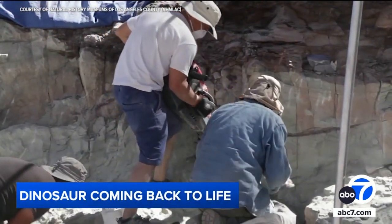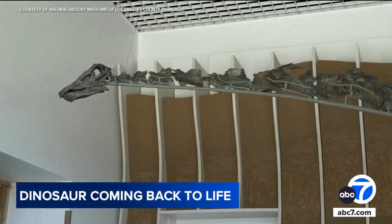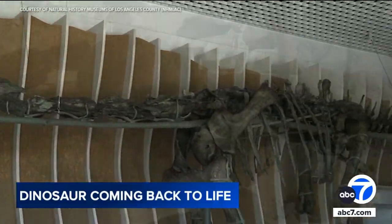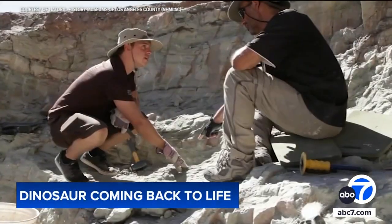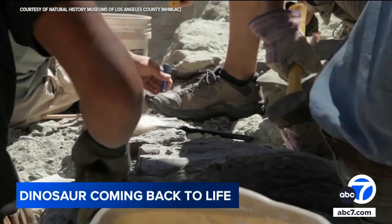According to the Natural History Museum, dozens of folks from Los Angeles were part of the excavation of the long-necked dinosaur, and it took a village. Hundreds of paleontologists, researchers, and volunteers — which is why Natalie is being called the community dinosaur.